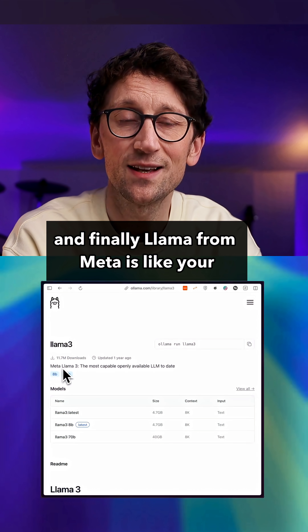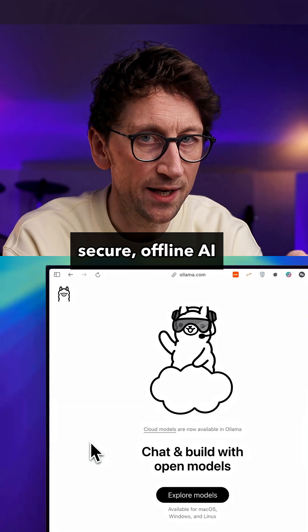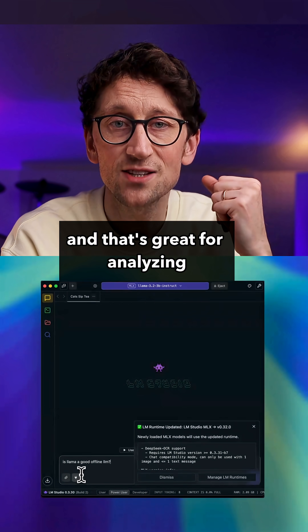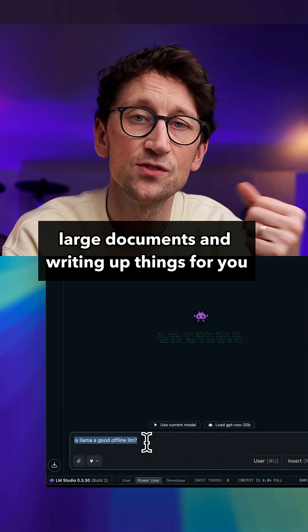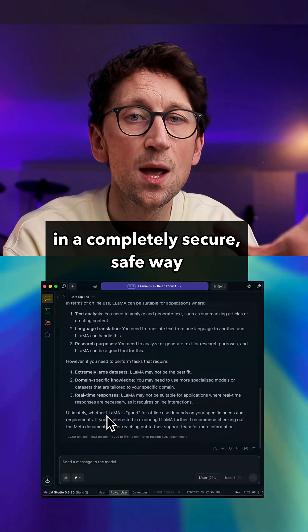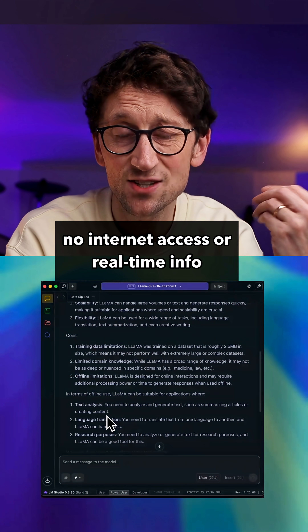Finally, Llama from Meta is like your secure offline AI. It runs on your computer, so data never leaves your machine, and that's great for analyzing large documents and writing things up in a completely secure, safe way. The trade-off is no internet access or real-time info.